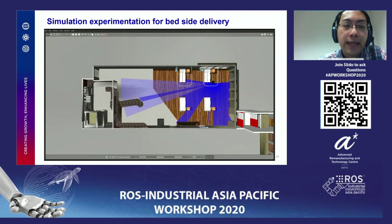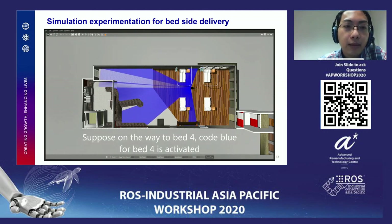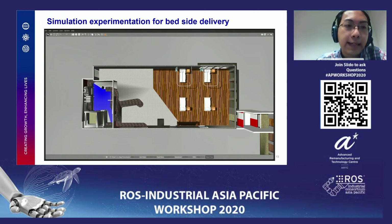This shows the robot's resilience to always try again when it first fails. For the last bed, code blue is activated while the robot is on the way to bed 4. The robot knows it and skips that bed. This demonstrates some possible scenarios that were prepared in the mission.